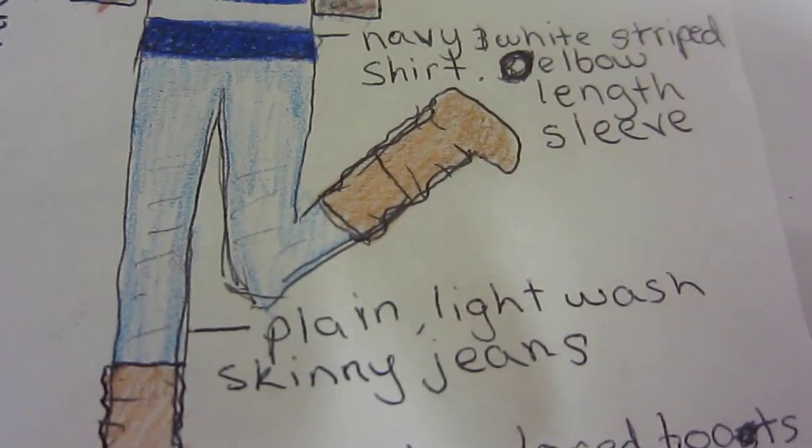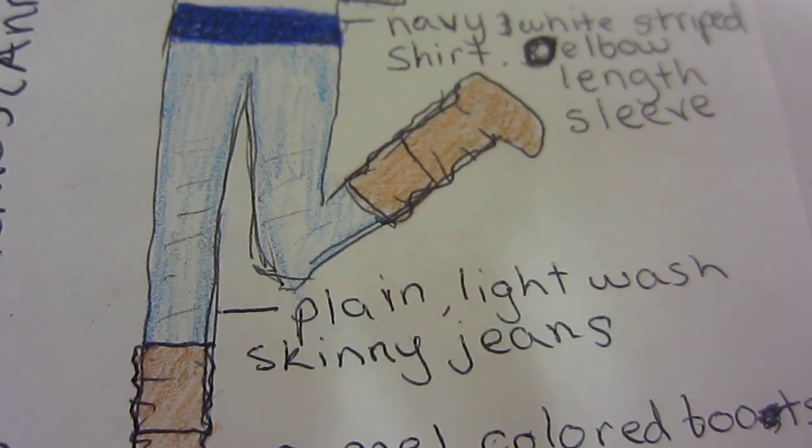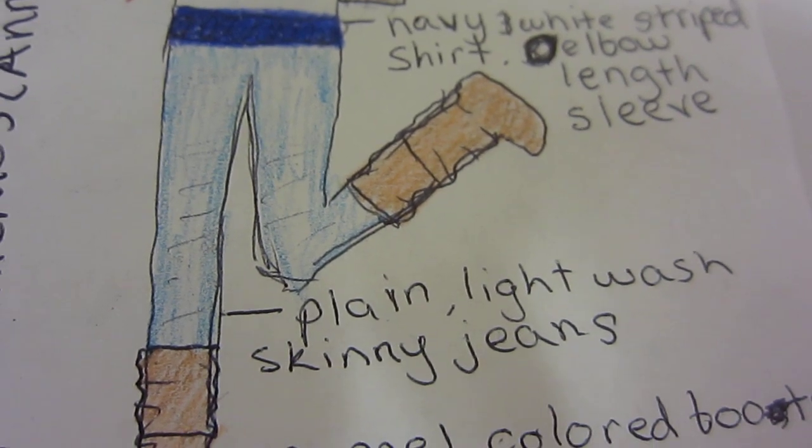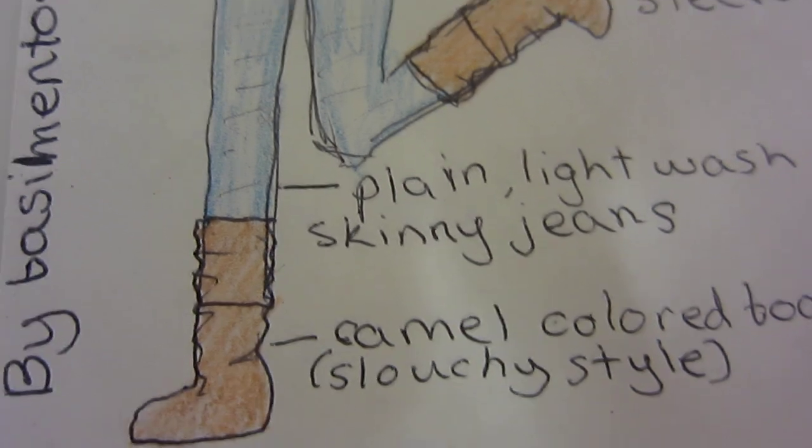It also has light wash skinny jeans which can be distressed or not distressed, because I think they're both cute, and some camel colored slouchy boots. So that is my outfit, Sweet City Chic.